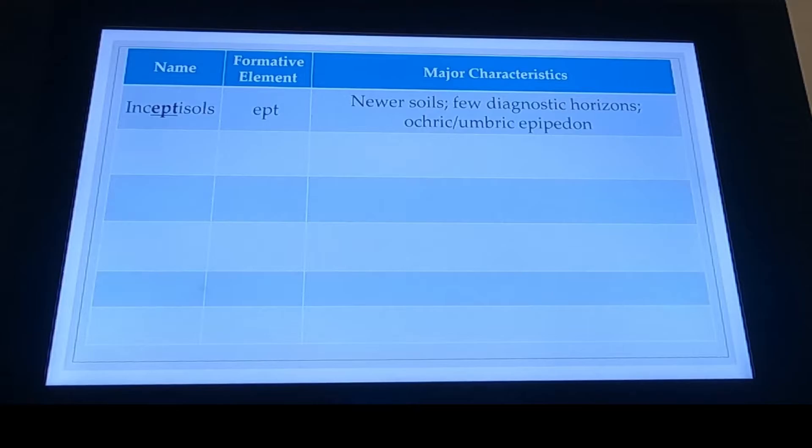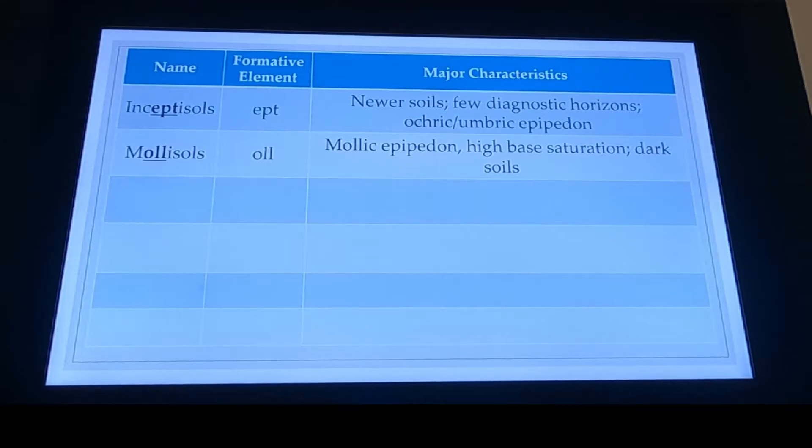Mollisols are going to have a high base saturation and they're going to be our dark soils. You will typically find these in our Great Plains regions of the United States. That organic matter is being turned over very quickly — decomposing — it's just the perfect storm: the right amount of rainfall, the right amount of decomposition, the moisture, the temperature. We get these very deep dark soils. Plant material has died; we also have a lot of cattle and wildlife roaming the Great Plains, leaving some organic matter as they travel from Texas to Kansas City.